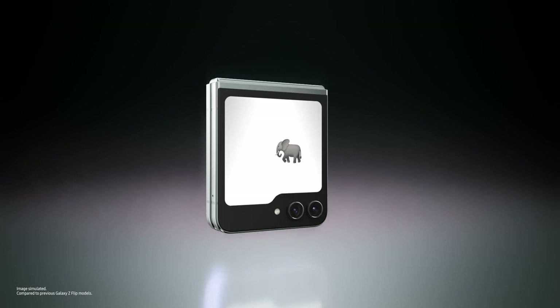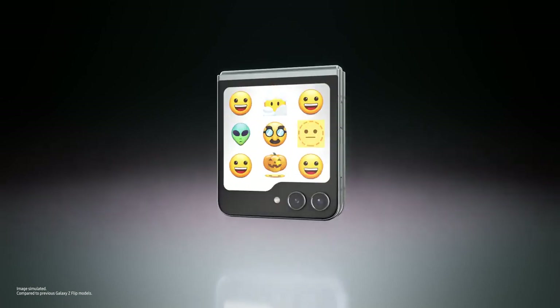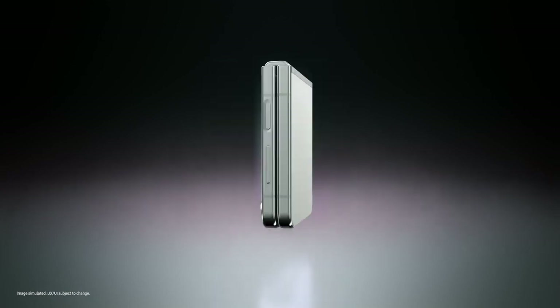Look at you, flex window! Are you saying a big flex window on the Galaxy Z Flip 5 delivers plenty of space for you to flex your style and showcase more personality? Big statement. Prove it.